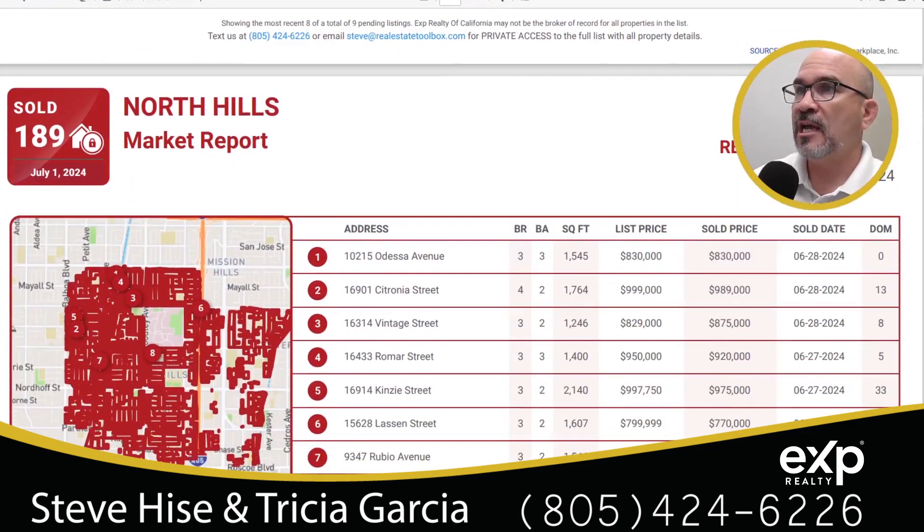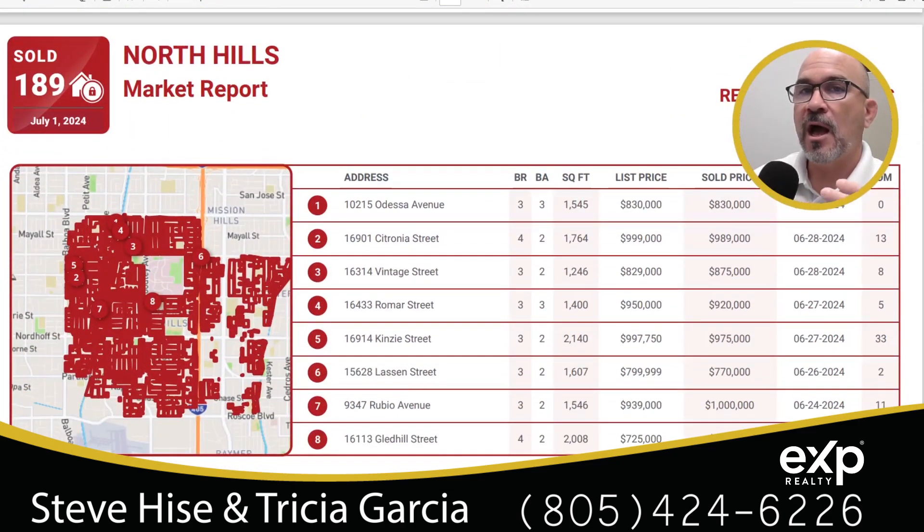If you would like a market analysis of your home, my team and I would love to provide that — letting you know exactly what your home is worth. That way, when it comes time to put it on the market, we know exactly where to price it, get the home sold quickly, and put the most money back in your pocket.